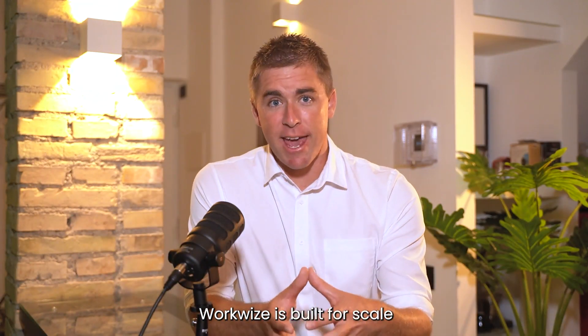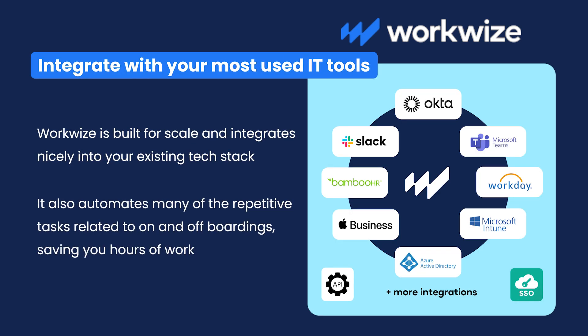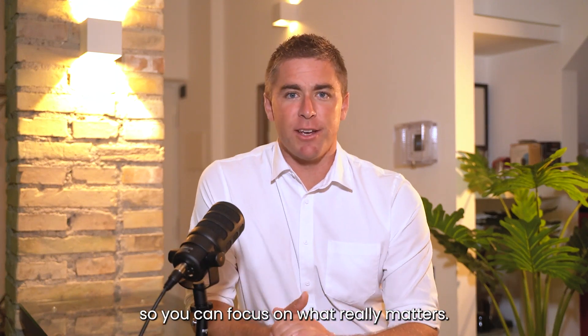WorkWise is built for scale and integrates nicely into your existing tech stack. It also automates many of the repetitive tasks related to on- and off-boardings, saving you hours of work. So, let us take care of the hassle so that you can focus on what really matters.